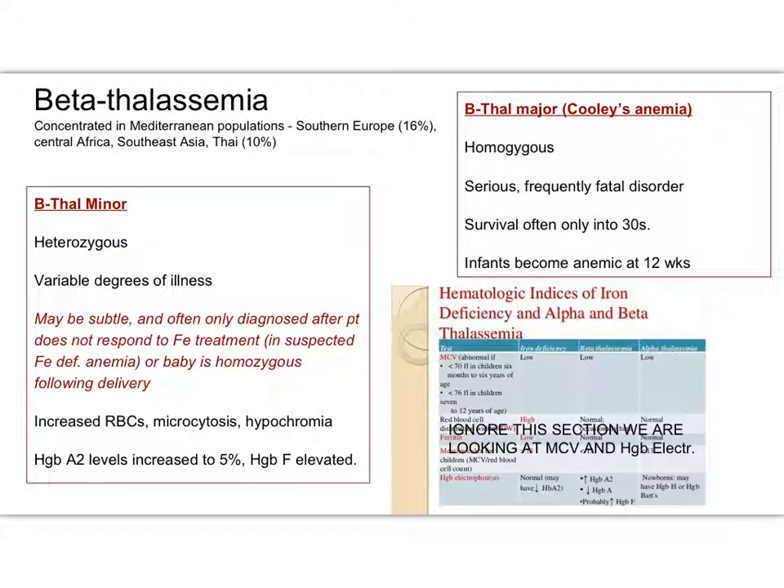Beta thalassemia is really going to be common in your Mediterranean population. Yes, it can be in Chinese, Asian, and African women for sure, but your Mediterranean population is really who you want to look at. It can be anywhere from 3% to 10% of your Mediterranean patients that can have it. The minor is something that mom might not know she has — she's a carrier of B-thal minor until she's pregnant and we've done a hemoglobin electrophoresis.